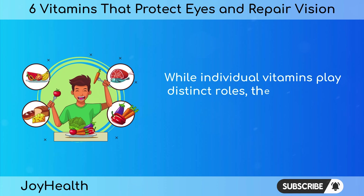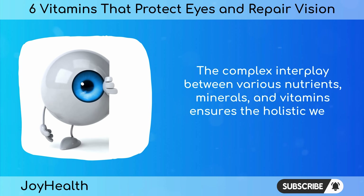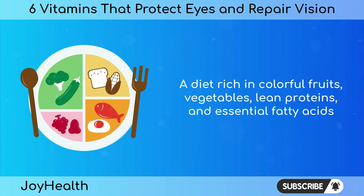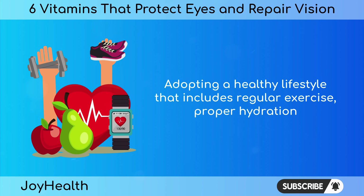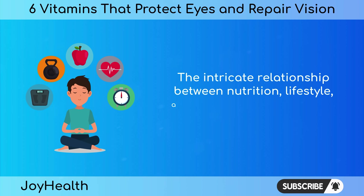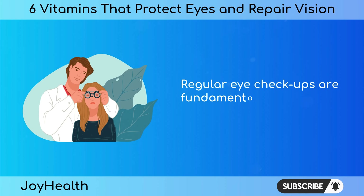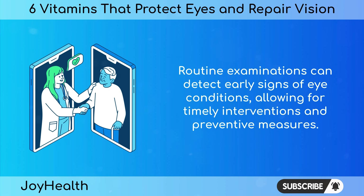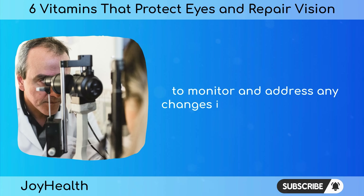While individual vitamins play distinct roles, the synergistic effects of a balanced diet cannot be overstated. The complex interplay between various nutrients, minerals, and vitamins ensures the holistic well-being of our eyes. A diet rich in colorful fruits, vegetables, lean proteins, and essential fatty acids provides the raw materials necessary for maintaining and repairing vision. Adopting a healthy lifestyle that includes regular exercise, proper hydration, and adequate rest complements the efforts of these vision-boosting vitamins. Regular eye checkups are also fundamental — routine examinations can detect early signs of eye conditions, allowing for timely interventions, and individuals of all ages should prioritize visits to eye care professionals to monitor their vision and eye health.